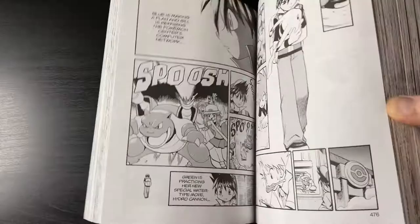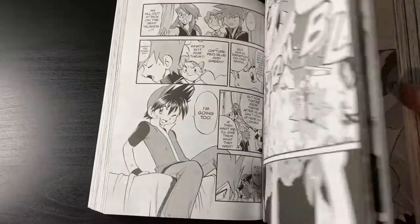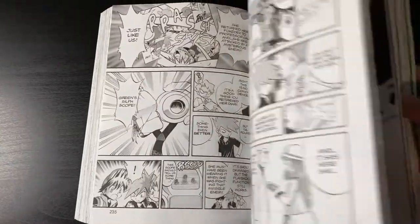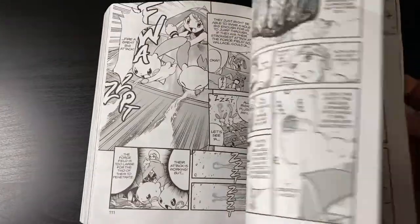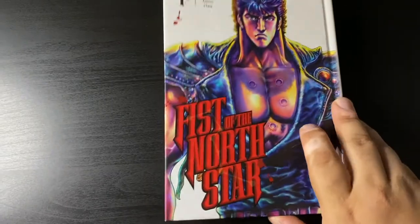Got my hands on the eighth volume of Pokémon Adventures collector's edition. This covers the LeafGreen/FireRed era and it's a little sad that it's ending with volume 10 in these big editions. But I'm pretty sure we're going to get more of these trim sizes for the following material.